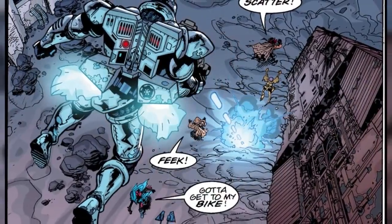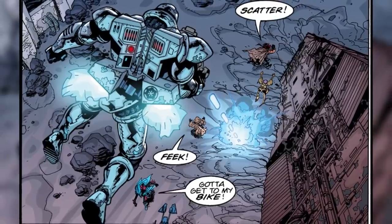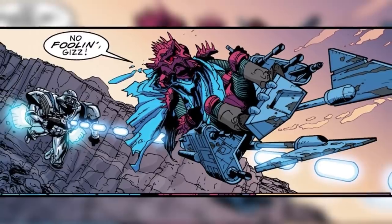Equipped with a jetpack, the Dark Trooper was also extremely mobile, having the speed to hunt down any enemies that attempted to flee, even able to keep up with those riding speeder bikes.